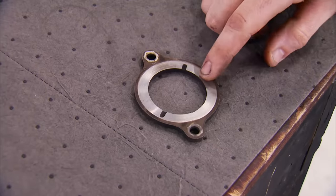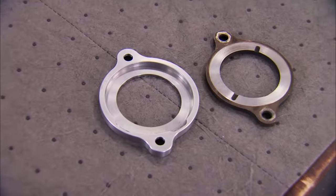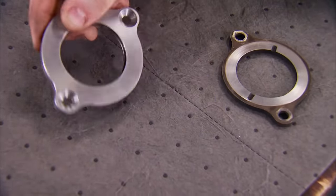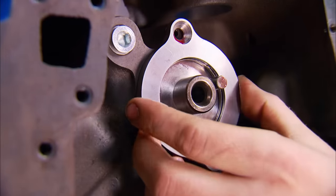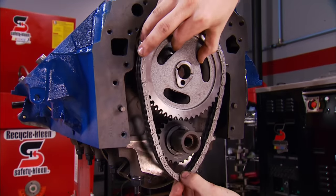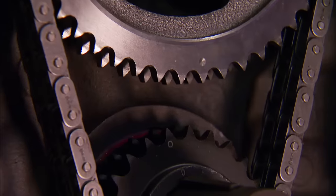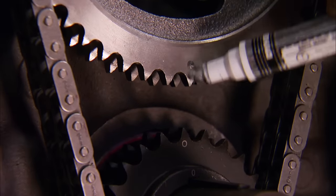Here's the original cam plate and here's the one we're replacing it with from Comp — look at how far we've evolved. This one comes with a Torrington bearing to help against wear and reduce assembly drag. It was made to work with their race-ready high-tech timing set, which comes with double chains, oversized rollers, and the ability to advance or retard it four degrees.